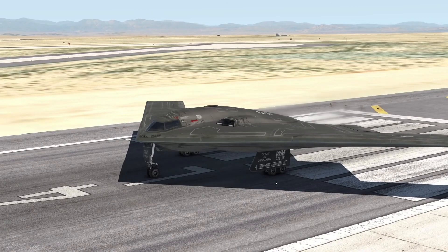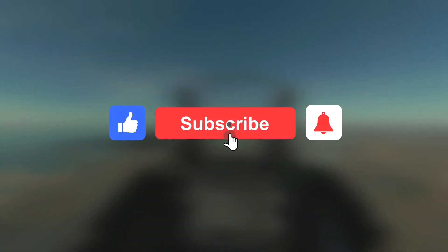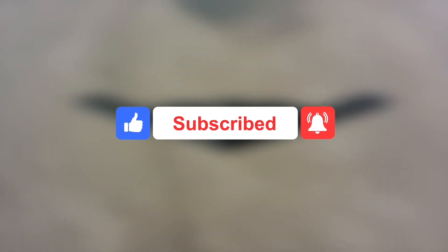There you have it — the unbelievable power of the B-2 Bomber. If this video was insightful, don't forget to like, subscribe to our YouTube channel, and click on the bell button to be notified whenever we upload videos like this one.